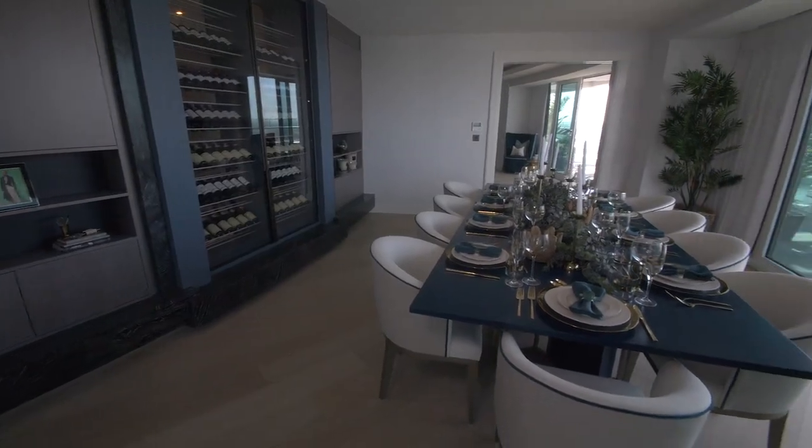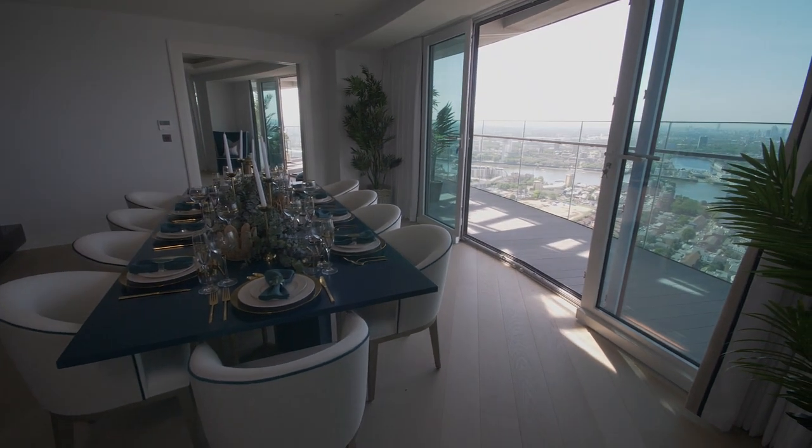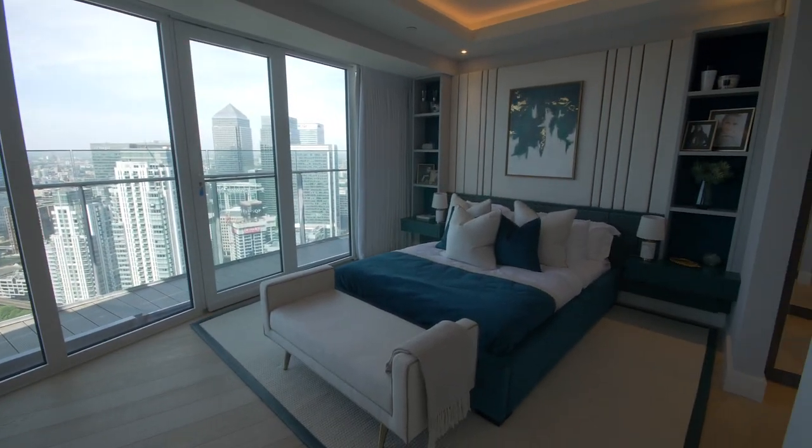I always draw from what you can see. We've used lots of natural finishes because you're overlooking the Thames, and I've tried to get some landscape influences as well as pale blues and turquoise, so you actually have a very harmonious feeling.